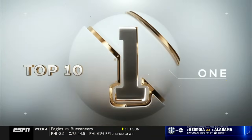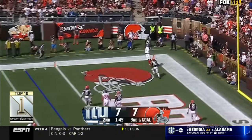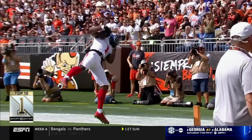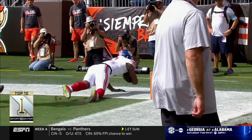You want to talk body control? Yes. Number one — Giants vs. Browns, Daniel Jones, corner of the end zone for Malik Neighbors. What is that? He twists his body midair, makes the catch, gets both feet down. Who does that? Only Malik Neighbors.